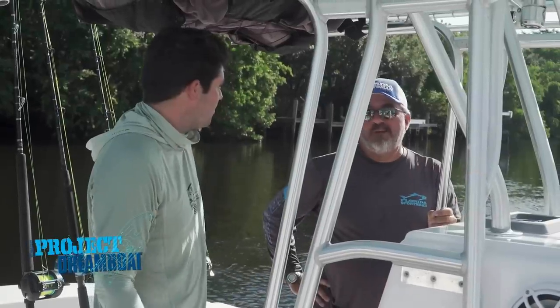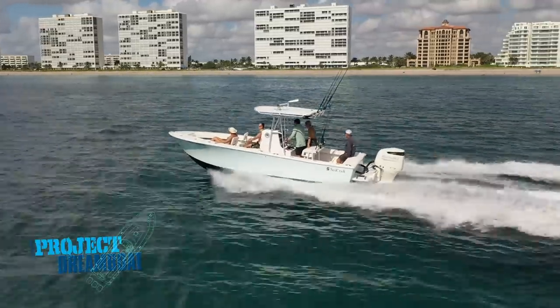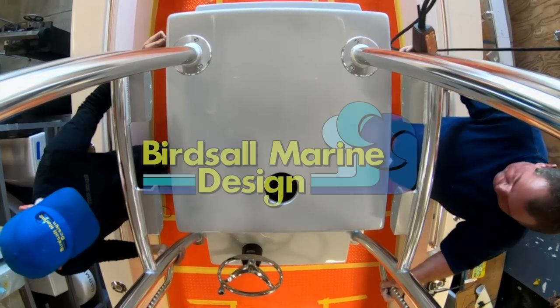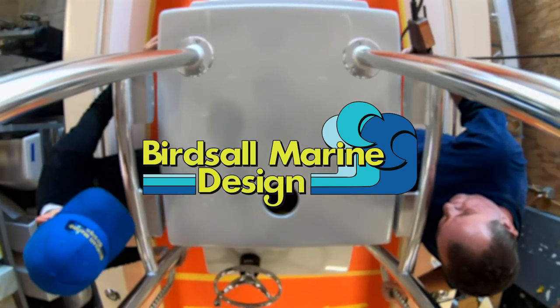When we come back, George Labonte joins Dreamboat owner Michael Lashbrook aboard his classic 23-foot SeaCraft in this week's One Man's Dream Boat segment — brought to you by Bird's All Marine Design, quality marine accessories built to stand the test of time.